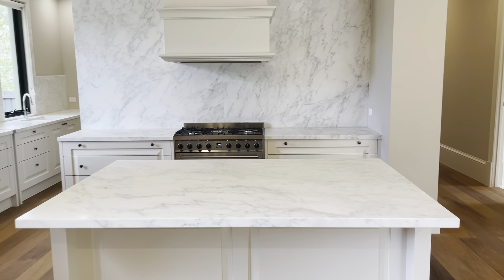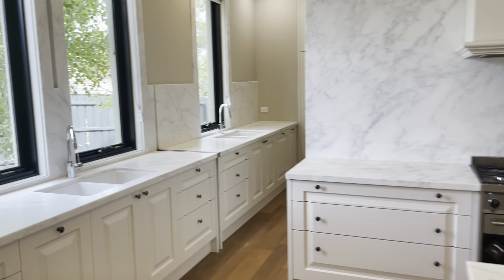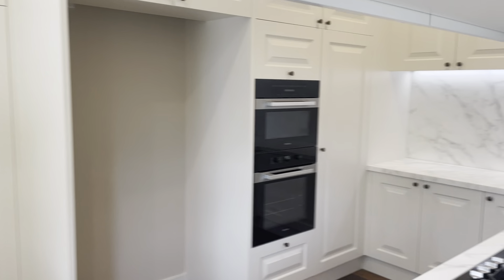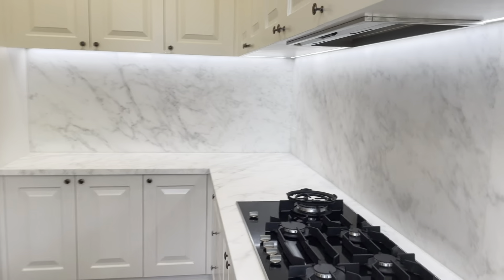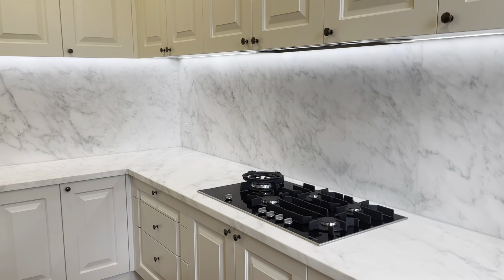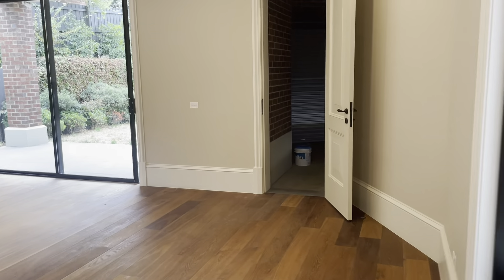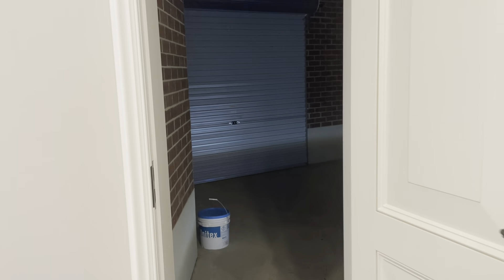This is the living room. This is kitchen 1. This is kitchen 2 on the inside.